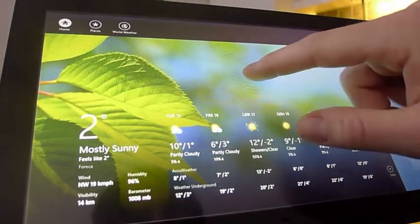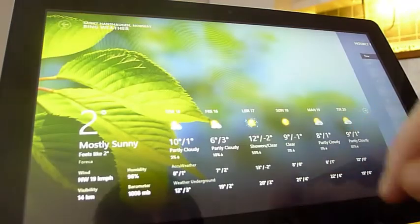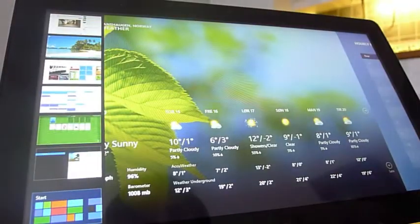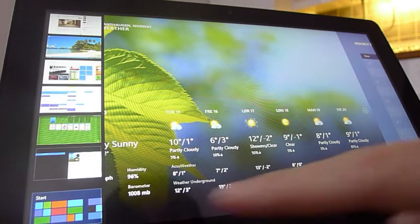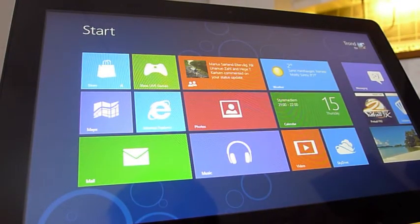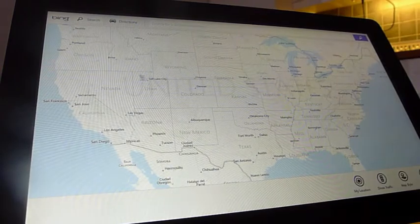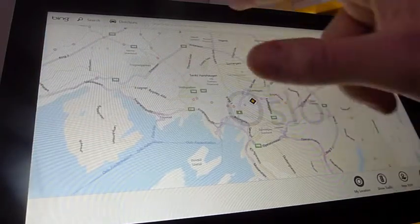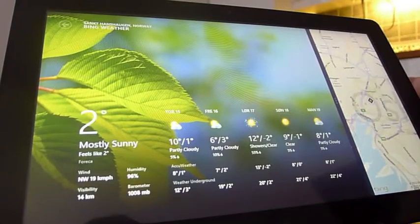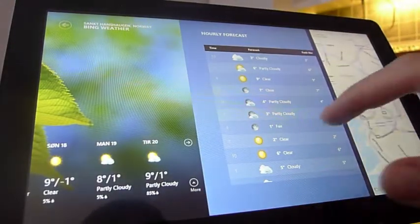En annen ting som er litt morsomt er at man kan plassere applikasjoner på høyre eller venstre side og bestemme størrelsen. Størrelsen på applikasjonene er avhengig av utviklerne og hvor mye plass de vil gi, og selvfølgelig hvilken type applikasjon det er snakk om. Nå ser vi at vi skal ha opp kart.